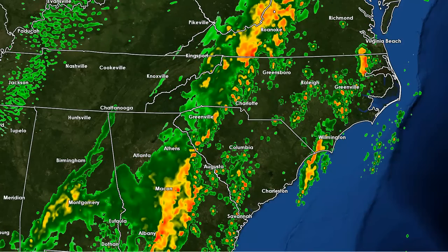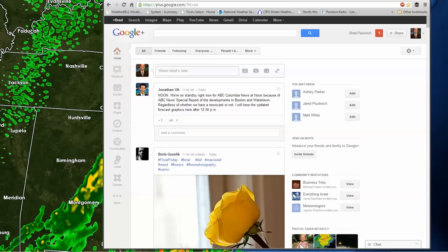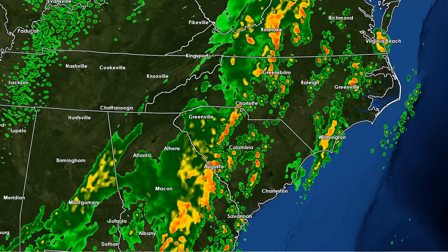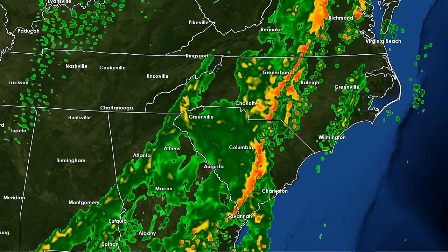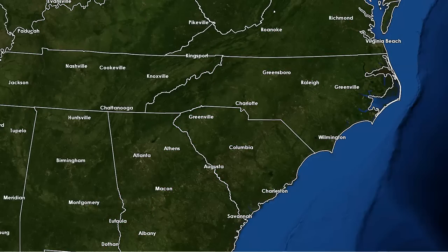Those are usually short-lived and very hard to warn for — you typically don't get much of a heads-up on that. As we go out into the afternoon, you can see the squall line advances to the east. By 8 p.m. tonight it's over Raleigh, heading towards Interstate 95. And you can actually see one of those squiggles or bow echoes with maybe an embedded rotation down here in South Carolina. So that's what we're watching for this afternoon.